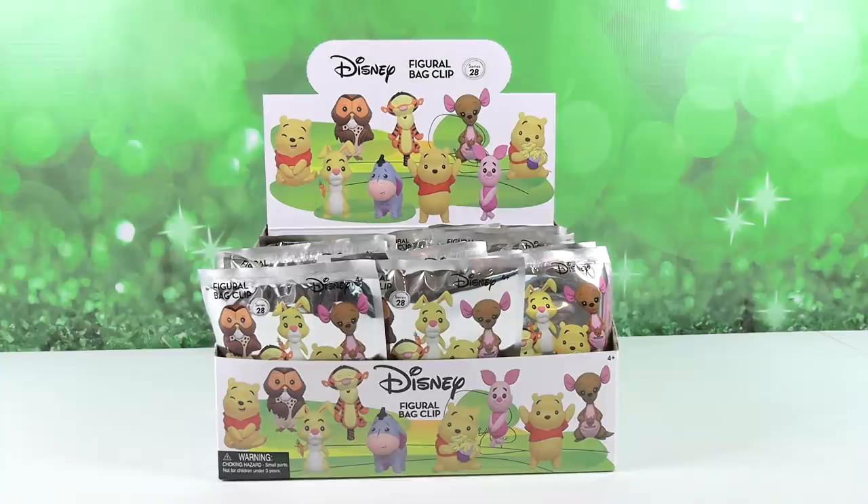Hey guys, it's Shannon and Paul, and today on the Collector Corner we are opening up the Disney Figural Bag Clips Series 28, specifically Winnie the Pooh and Friends.